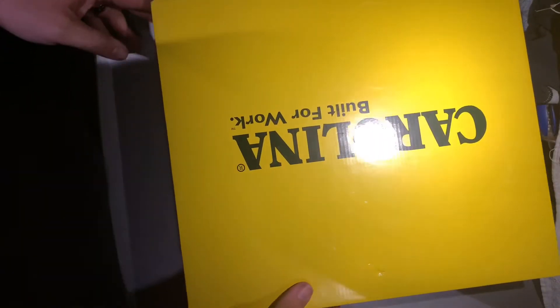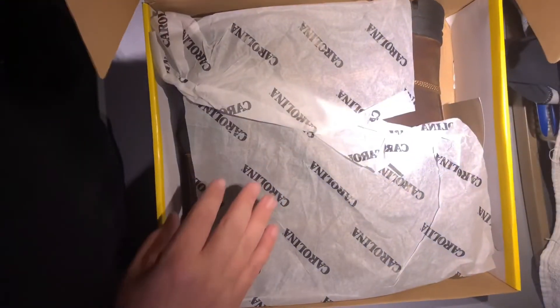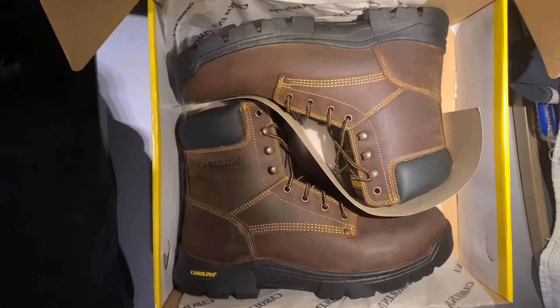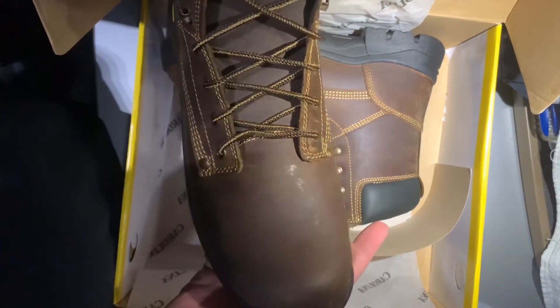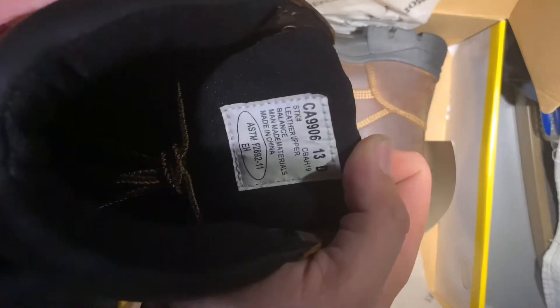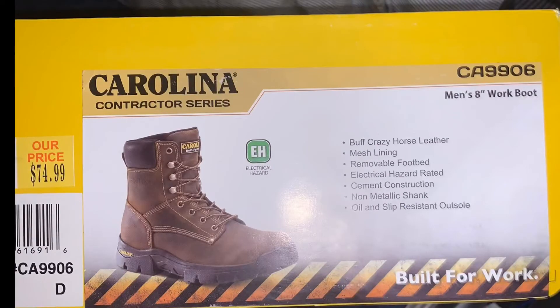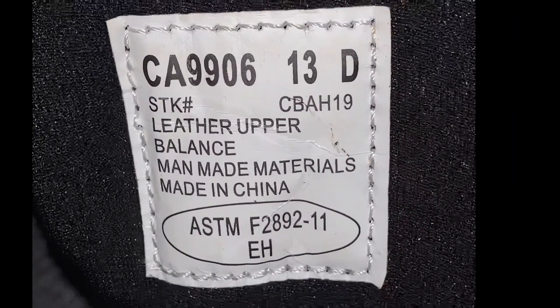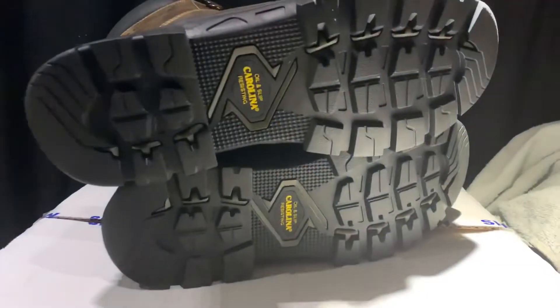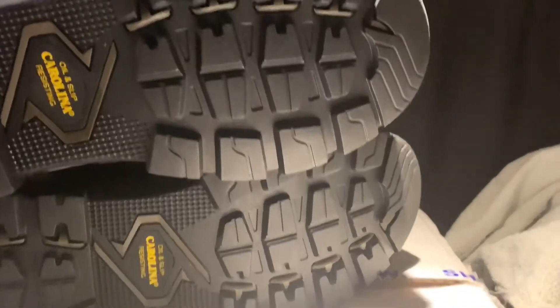Carolina Built — the boots I just showed you were made in China, and here are the new boots. Let me take them out of the box. Let's see where these are made — made in China, right there. Let's take some photos. As you can see, they've got decent tread — I'd pass inspection with that.